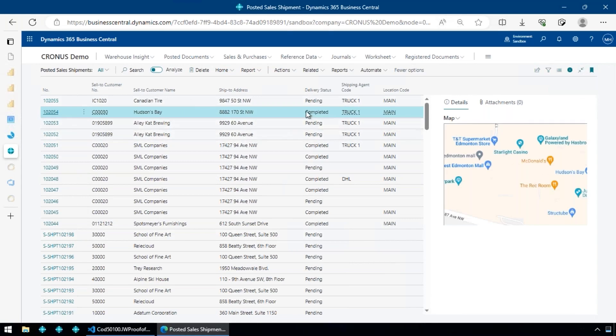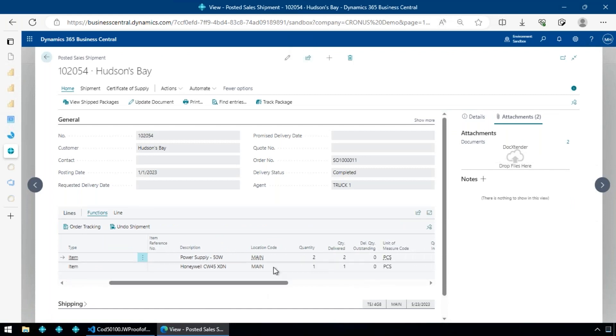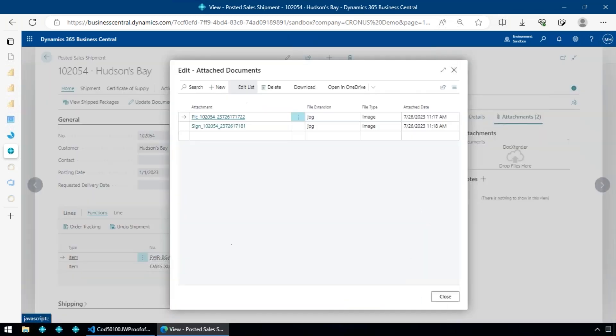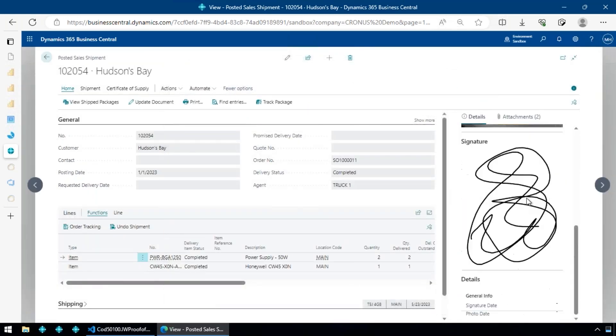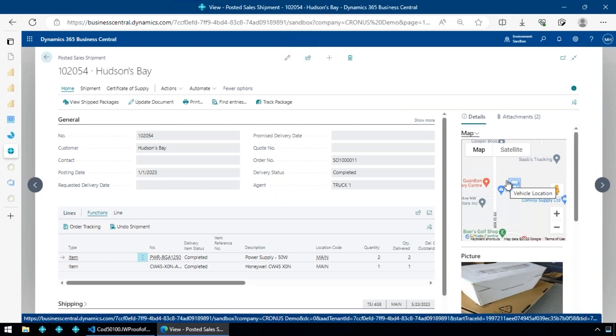Back in Business Central, I can see the delivery I completed is marked as complete. Opening the shipment, I can see all items flagged as delivered, the photo attachments logged both as attachments and on the shipment header, the vehicle tracker showing exactly where the vehicle was when the delivery was made, and the map updating as the person was driving if tracking was enabled.